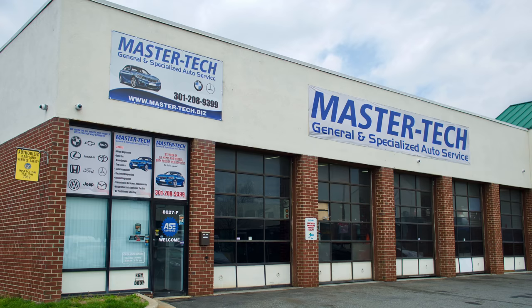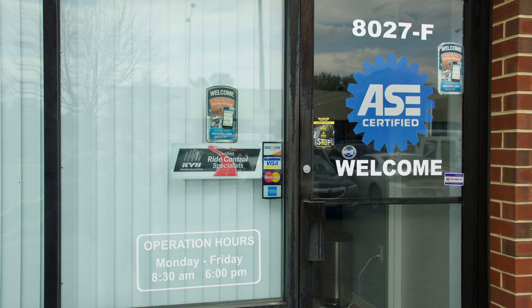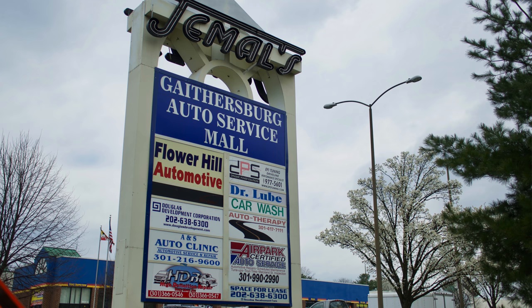We're here in Gaithersburg at 8027 Snuffer School Road, Suite F. The place is Master Tech, located in Jamal's Gaithersburg Auto Service Plaza. Master Tech has been in business for over 27 years, and they recently moved to this location about a year and a half ago — both the owner and the customers prefer it.